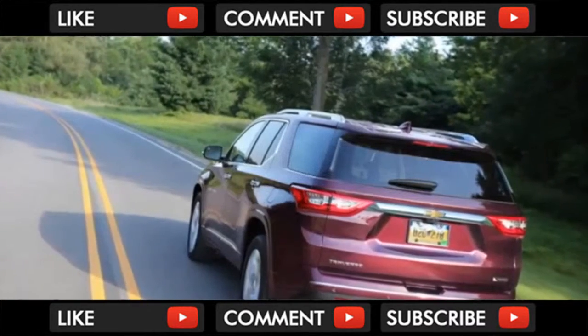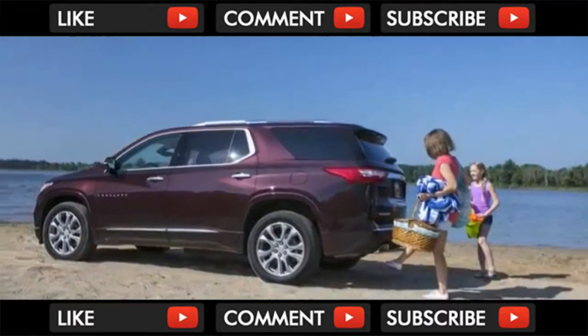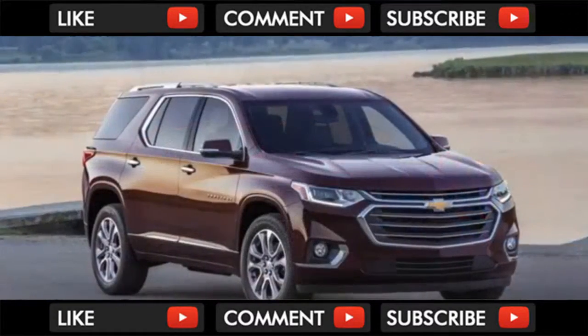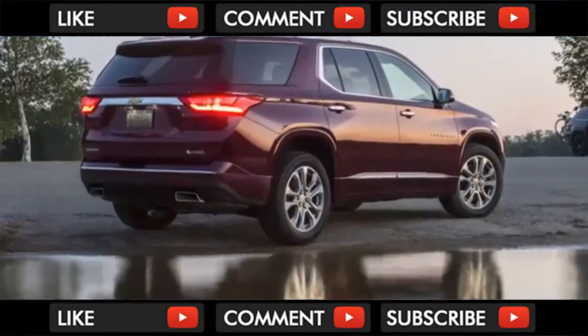And that's where the rub begins — we'll get to that in a minute. The new Traverse is all about that space. It fits 23 cubic feet behind the third row, 58.1 with the third row folded, and almost 100 cubic feet with both the second and third rows folded.